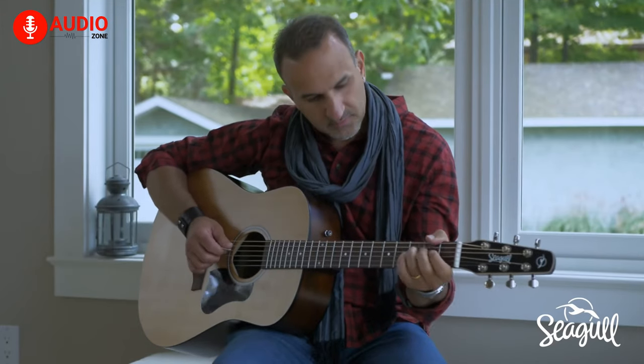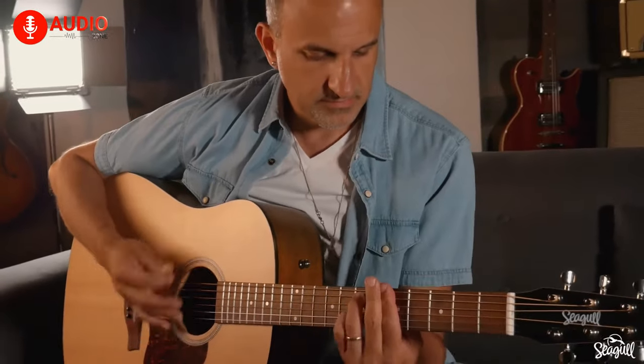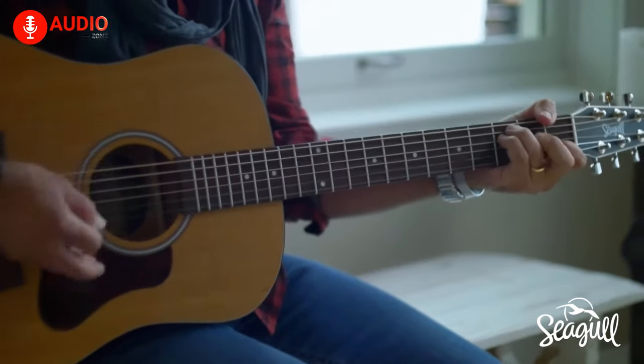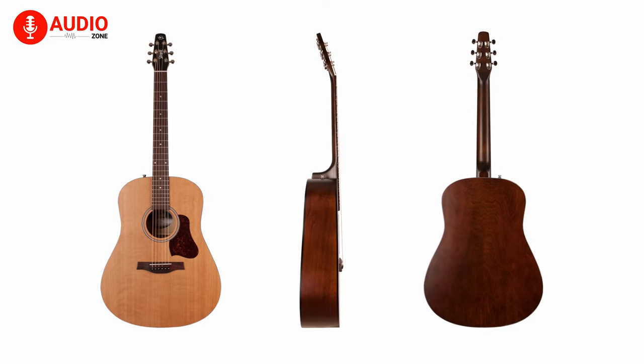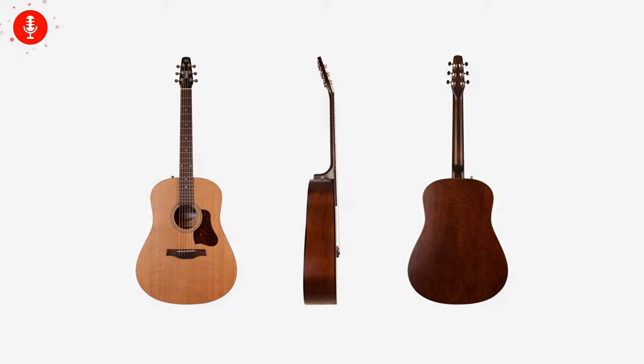The cedar top helps to respond better to finger-picking patterns and arpeggios. The build quality complements this playstyle and keeps the guitar in tune, thanks to the small yet tapered headstock and a comparatively thick neck, making playing this beautiful instrument a sheer joy. The Seagull S6 is the perfect guitar when you are looking for something affordable with a beautiful sound and longevity.